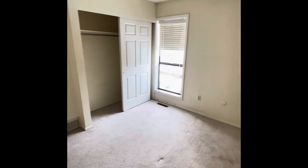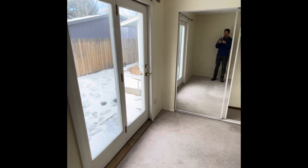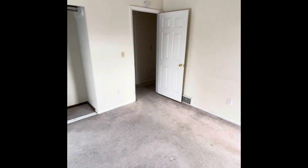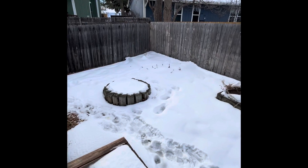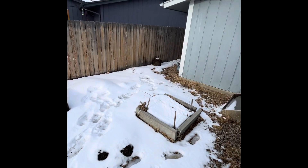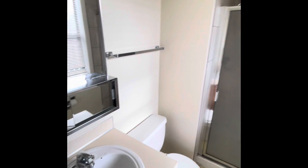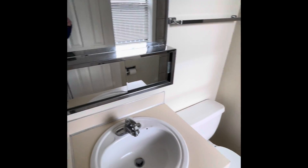Here is our second bedroom. Master bedroom with French doors leading out into the backyard, with an en-suite bathroom and a private yard off the master suite. The master suite has a tiny little shower, a toilet, and a small little vanity.